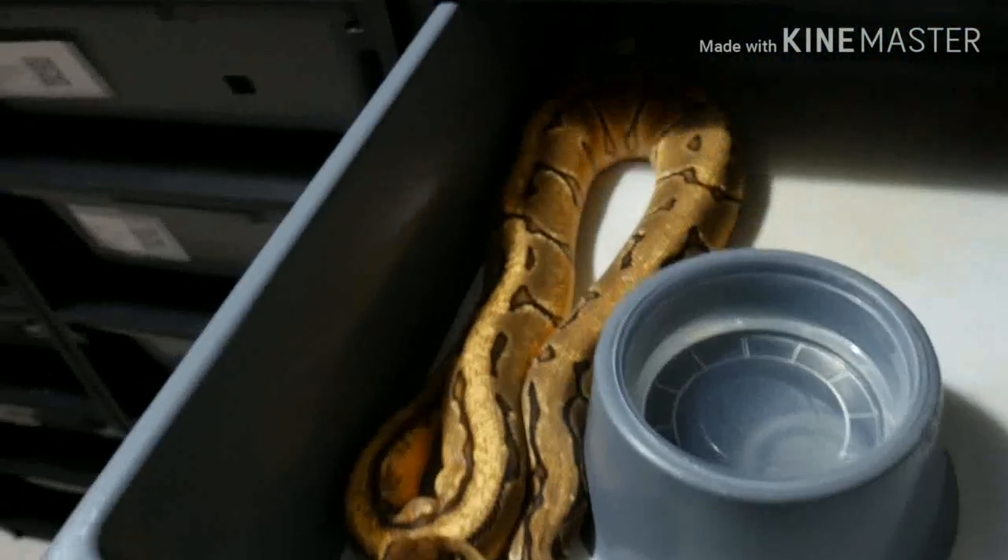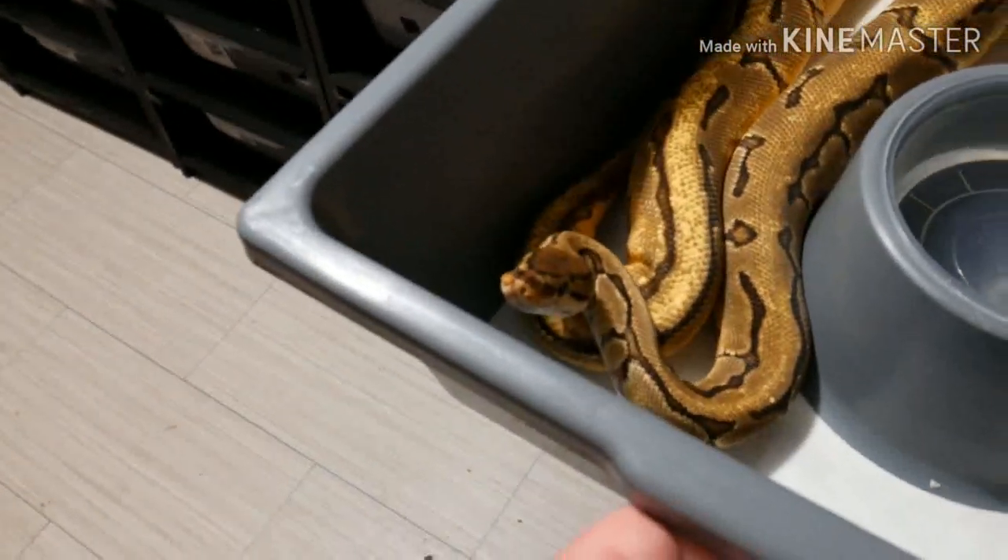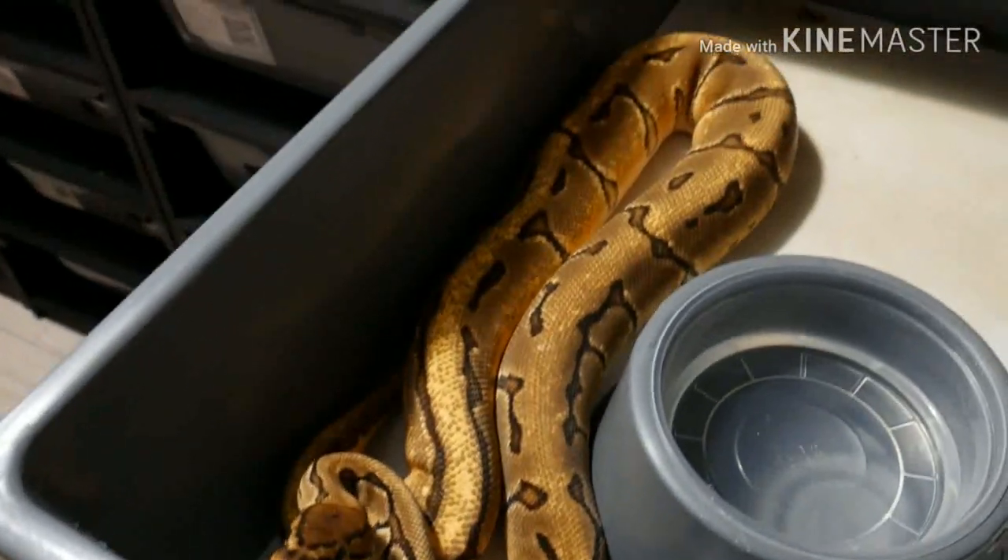And this is dad — orange dream yellow belly pinstripe.